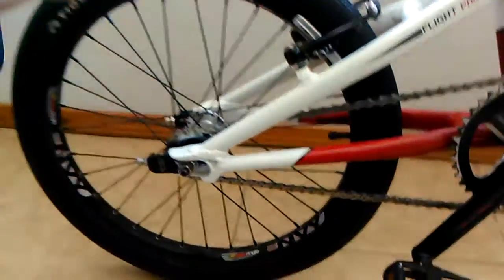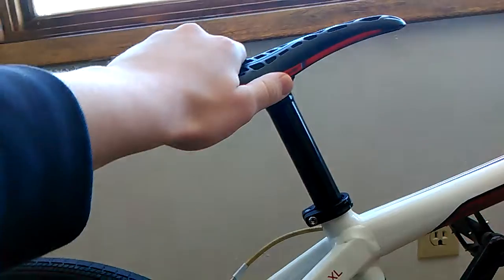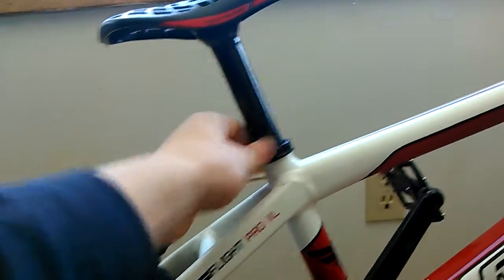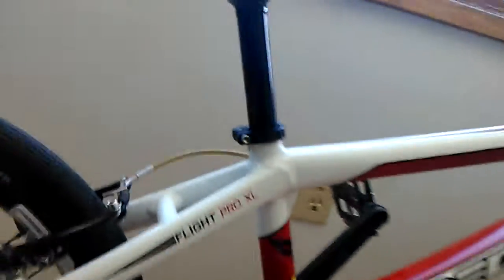We got Tioga tires with the Envy wheels on both the back and the front side. We also got a Tioga seat with a Redline seat clamp. I don't know what the post is made by — I think it might also just be by Tioga. It's called the Spyder seat.